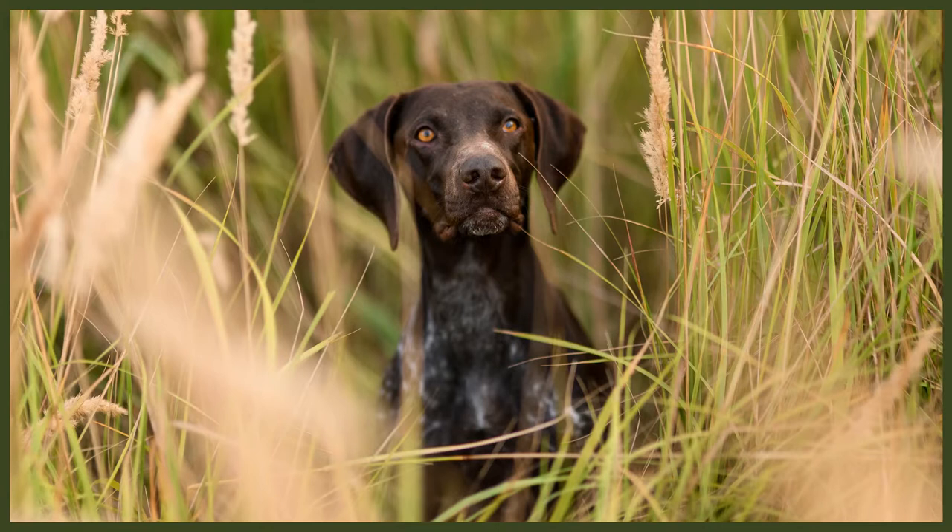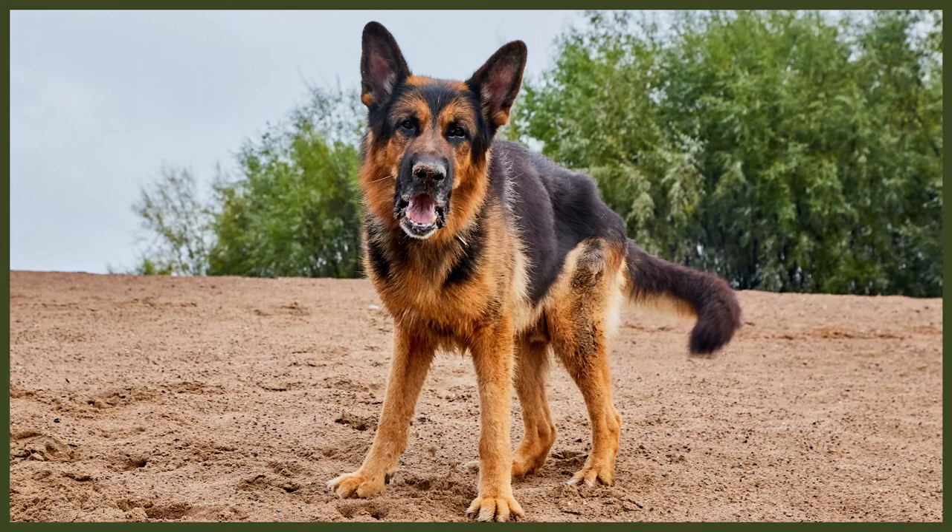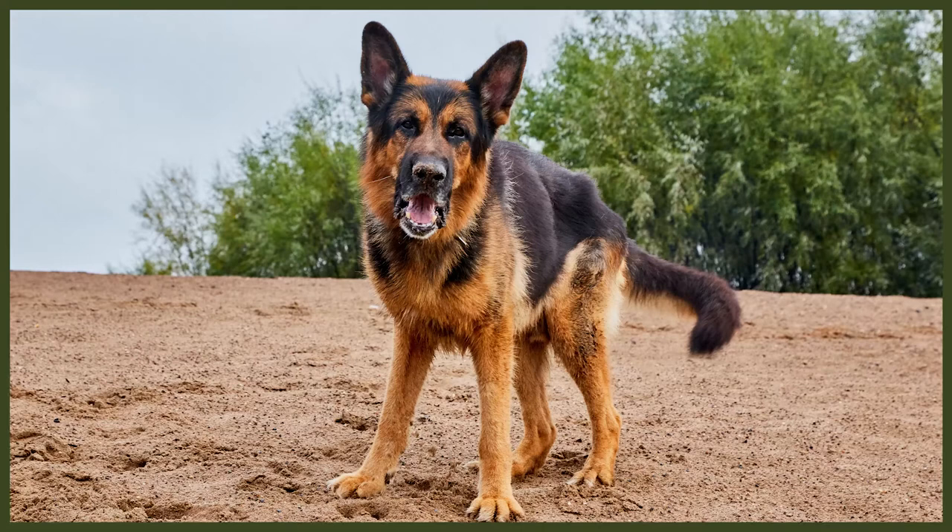The German Shorthaired Pointer was bred and developed in Germany. They were bred to not only retrieve downed fowl for hunters but to also track mammals like deer on land. The sleek German Shorthaired Pointer went home with its hunter and resumed its role as a loving member of the family. The German Shepherd was also bred and developed in Germany but with a different role in mind — originally bred to protect farms and herds of sheep. They were not thought of as companions and stayed with the livestock, though they have excelled in the home full-time in more recent years.